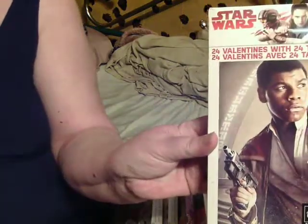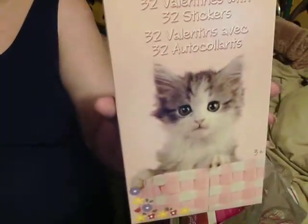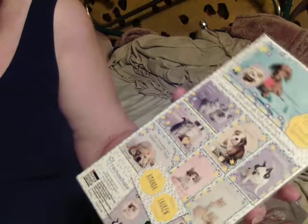Star Wars, 24 Valentines. And 32 Valentines with stickers. It looks like it has kittens and puppies on it.